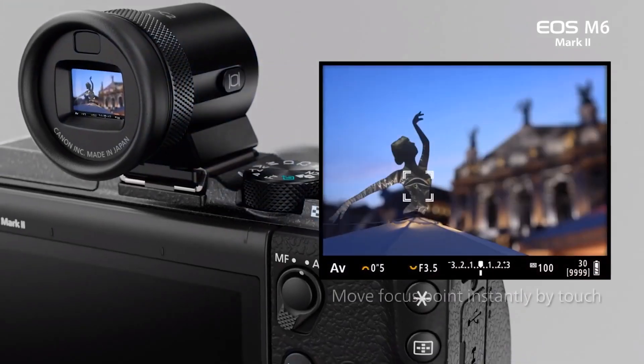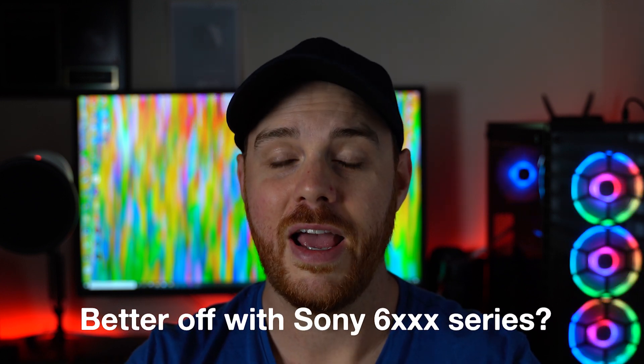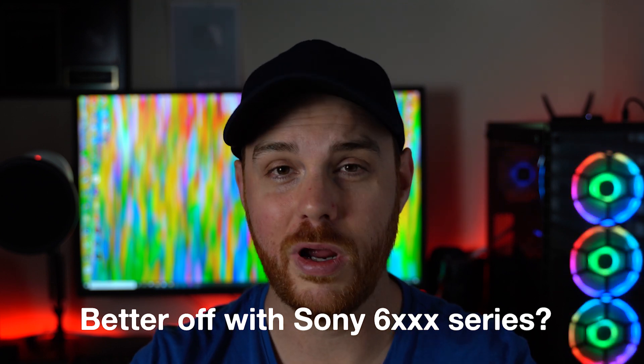There is an optional electronic viewfinder that sits on top — it's about two to three hundred dollars and is not included, which just adds to the price. Canon really needs to price this aggressively if they want it to be a success. Keep in mind it's also competing against things like the newly announced Sony RX100 Mark VII, which is basically a point-and-shoot a9 — incredible capabilities, though a bit pricey. You can also use an EF mount adapter to put your EF glass on there.